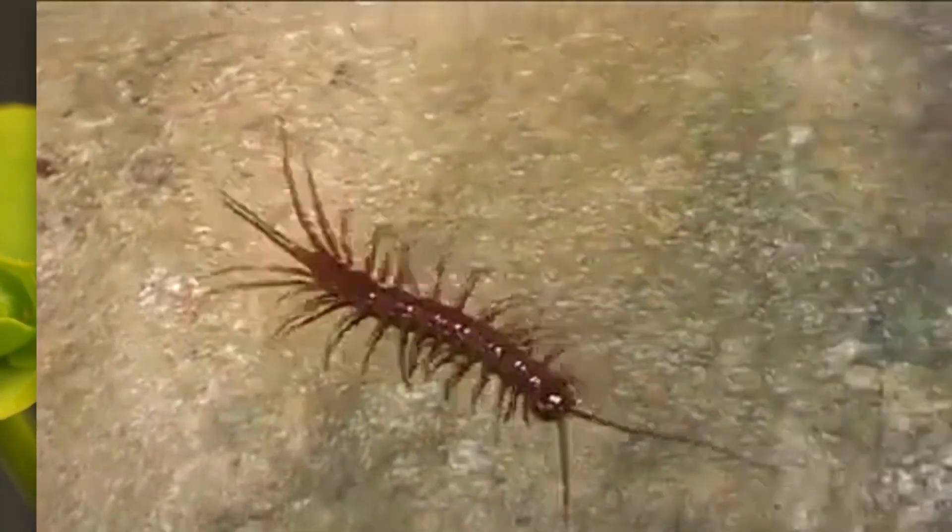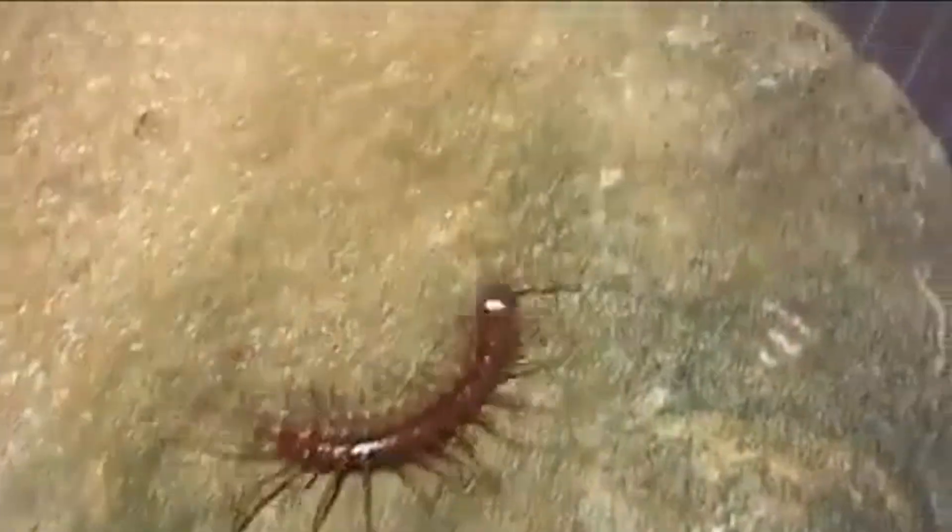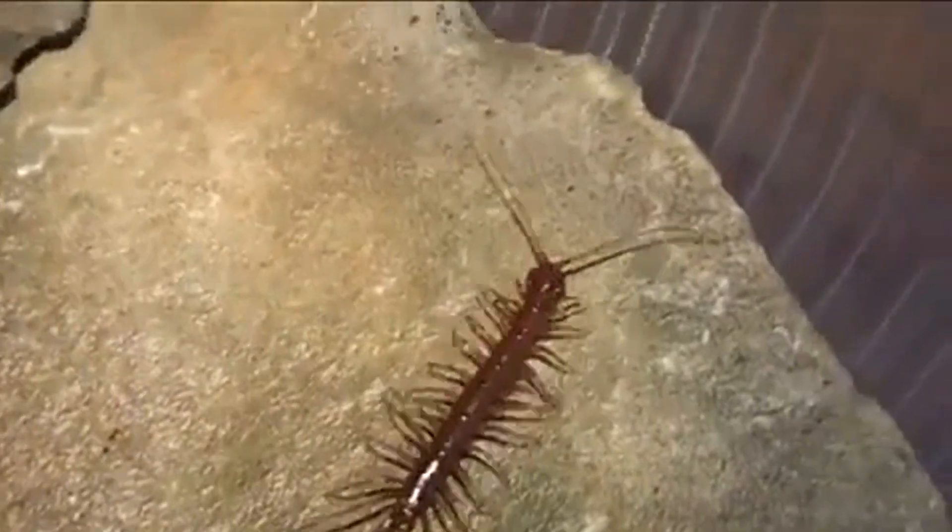Although they're small, stone centipedes can live for years. On average, they can live to be 4 to 7 years old.